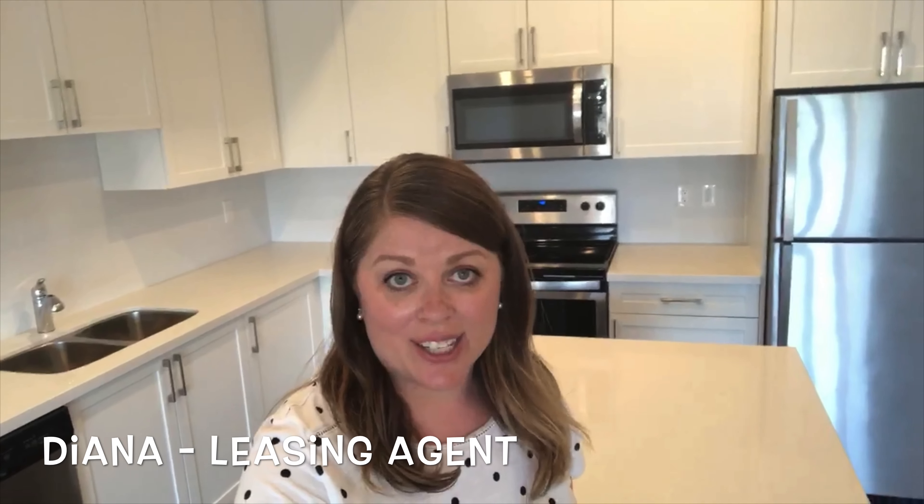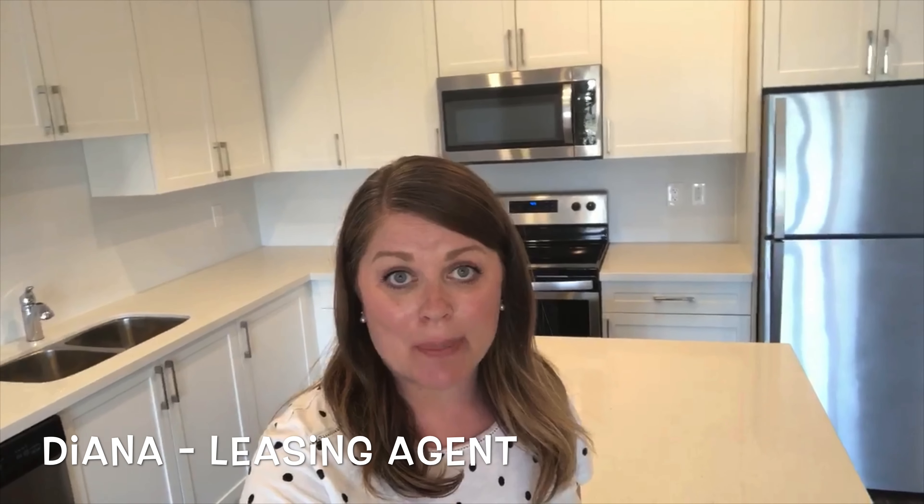Hi guys, Diana here, the leasing agent with Frontenac Property Management. Today, I am at 1015 Terra Verde Way in Unit 203.